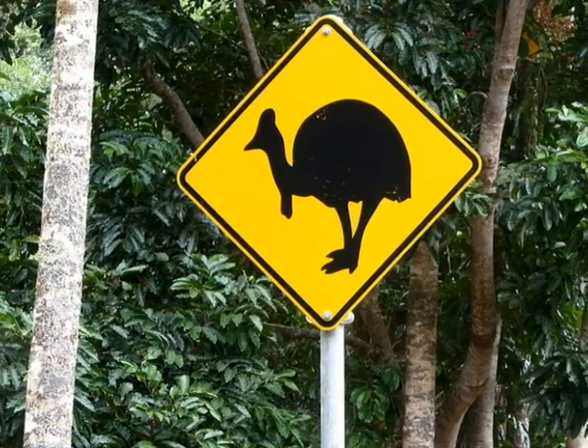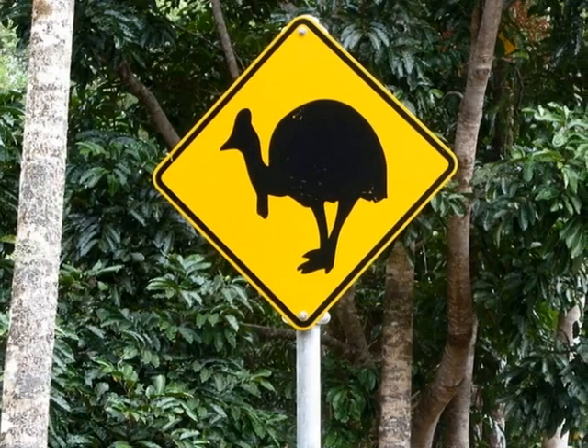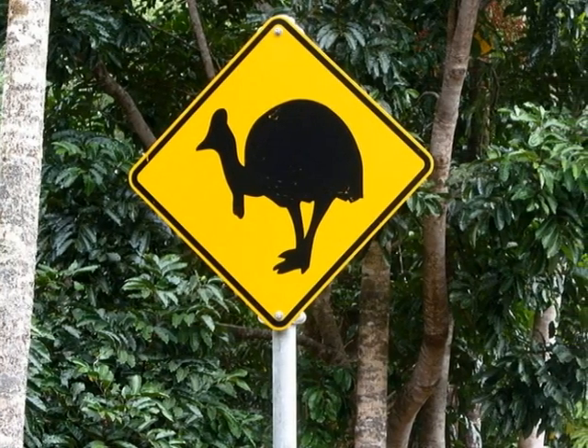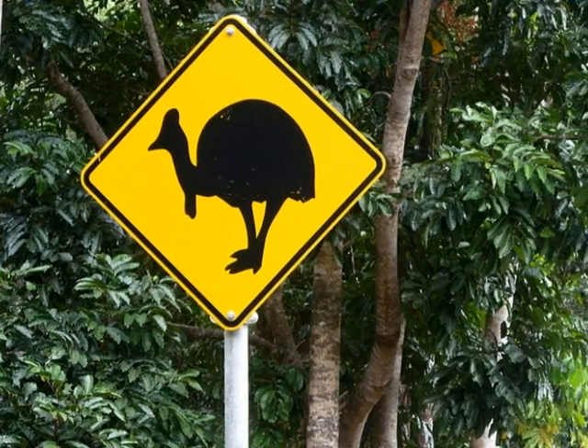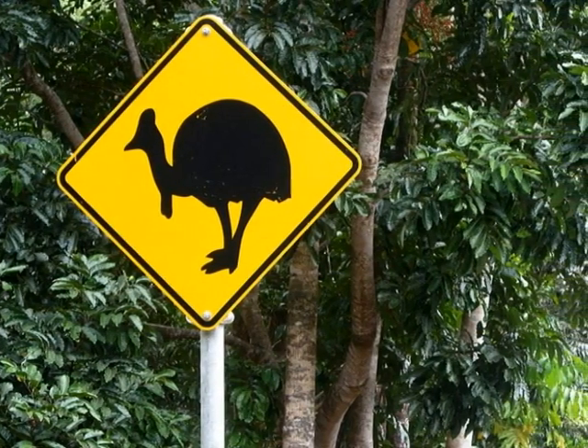Some of them even get run over while they're looking for food. This sign is to warn drivers to slow down so they don't hit a cassowary. Can you say cassowary?